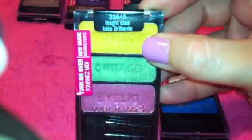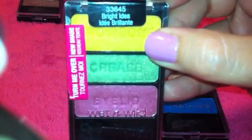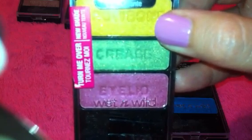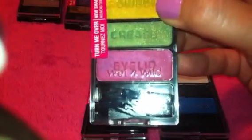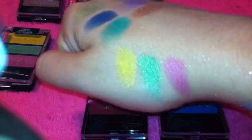The next palette is called Bright Idea. It has a golden yellow with shimmer on top. The middle color is a shimmery light green with gold and silver sparkle. The bottom color is a dark pink with a little bit of cranberry tone to it. Looking at the swatches, that golden yellow color is really pretty — love that color, definitely one I'll be wearing. The green with the sparkles shows well. The pink was not as pigmented as the first two; that was literally like I touched it and swiped it.